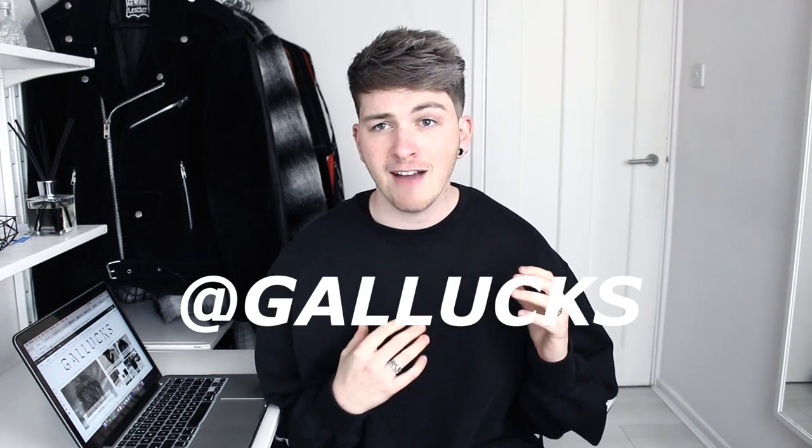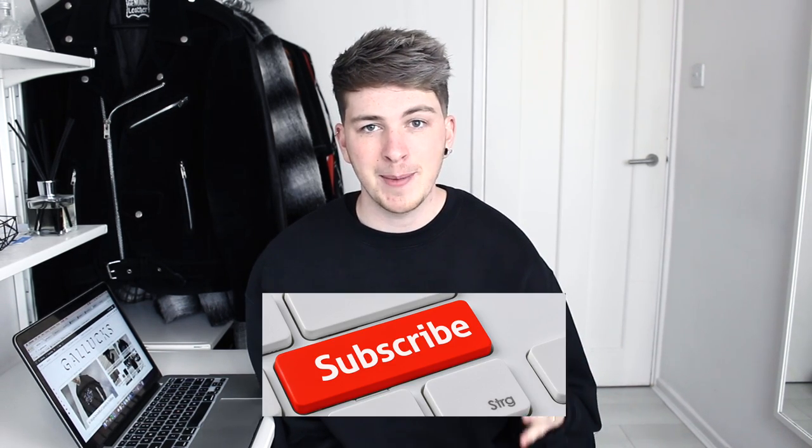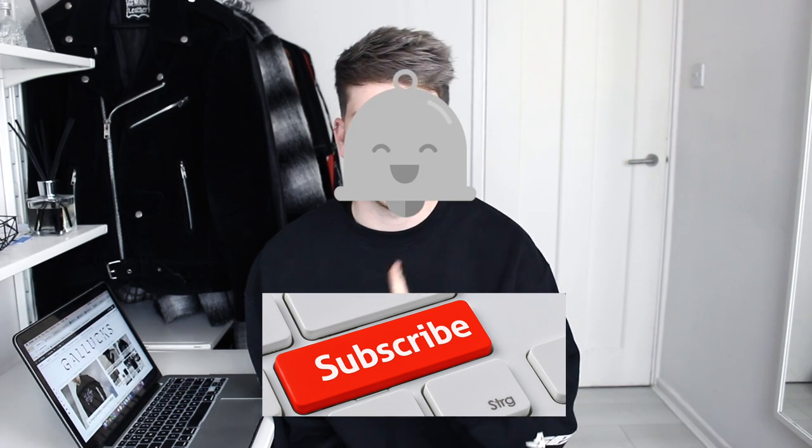Hey guys, it's Joel here aka Galax. Today I have a new recent pickups video for you guys — some really, really exciting pieces that I hope you'll like as well. Thank you so much for the feedback from my Raph Simmons affordable alternative video. It's one of my favourite affordable alternative videos to do. If you haven't yet, please don't forget to subscribe — that would mean so much to me. Click that little bell for notifications and let's get straight into these pickups.